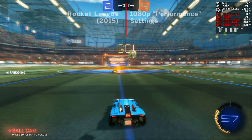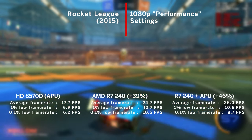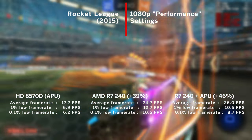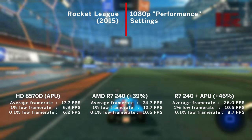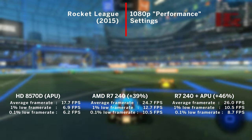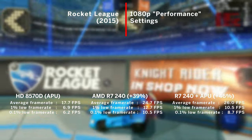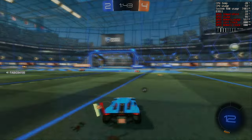A quick match in Rocket League — the APU pushed nearly 18FPS on average at 1080p with performance graphical settings, which was sadly not enough to play the game at all. The R7 fared slightly better with 25FPS on average, which is a 39% increase. Finally, the dual graphics mode barely managed to outperform the R7 at 26FPS on average. I wouldn't call this a good experience at all.